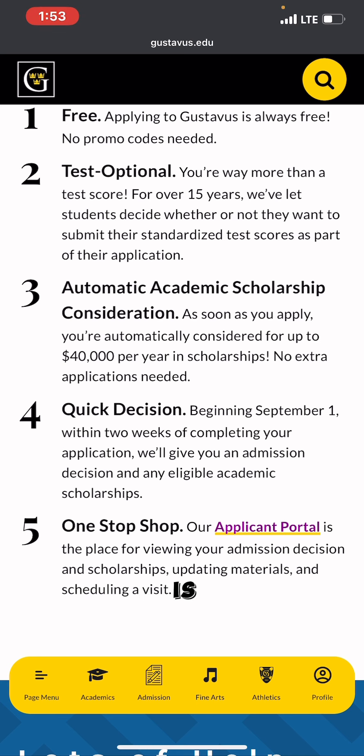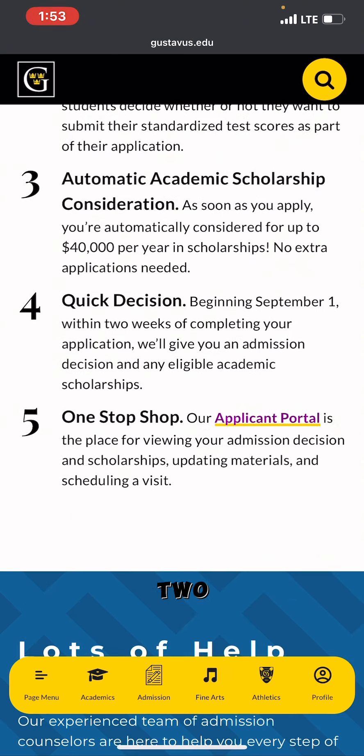Fourth, quick decision — within two weeks of completing your application, you will receive an admission decision and any eligible academic scholarship. Fifth, one-stop shop — the applicant portal is the place for viewing your admission decision and scholarships.